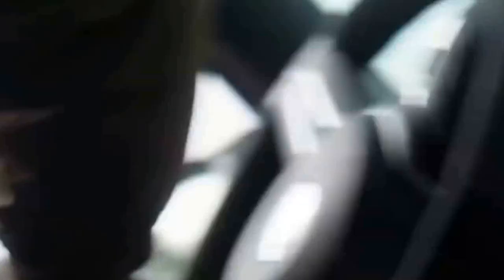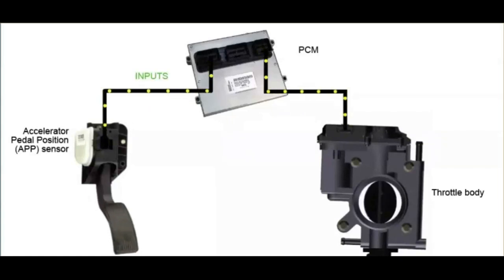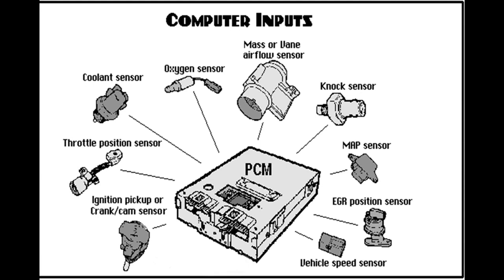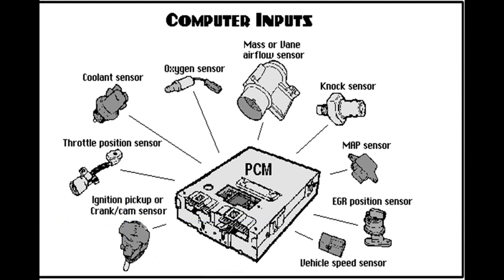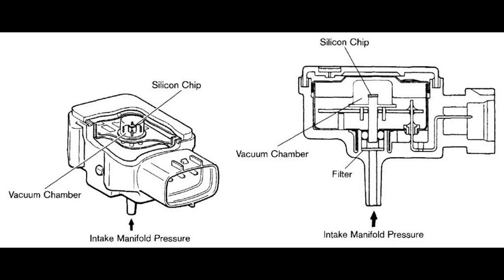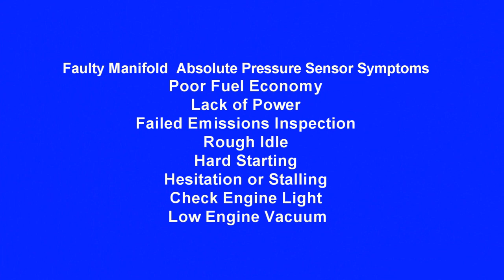The MAP sensor calculates the pressure inside the manifold and provides that information to the PCM, the powertrain control module. The PCM uses this data to determine the amount of fuel injection into the cylinders and to control ignition timing, which prevents engine damage. A faulty MAP sensor also causes increased emissions. When it signals high engine load, it increases fuel release into the cylinders, reducing fuel economy. Key problems from a bad MAP sensor include poor fuel economy and lack of power.